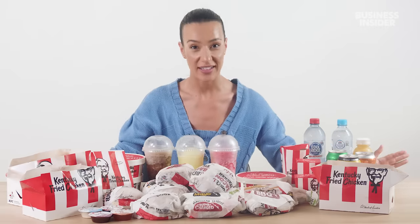This is all the food you can get from an Australian KFC that you can't find in the US. It's a lot. And here is everything at a US KFC you can't get in Australia.